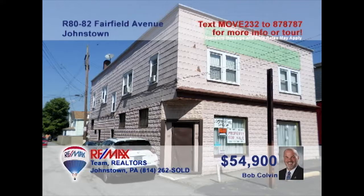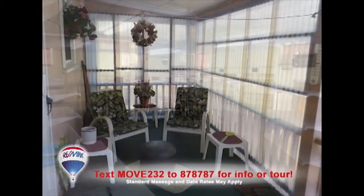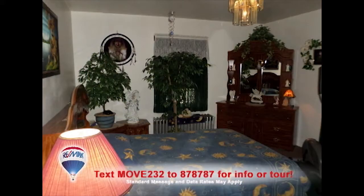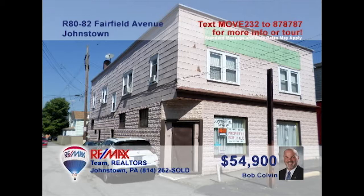Listing specialist Bob Colvin presents a dynamic investment opportunity in the West End. This four-unit property starts with a spacious retail area on the main floor. There are a pair of two-bedroom apartments, each with living rooms, full eat-in kitchens, and clean bathrooms. The fourth unit is a garage or auto repair space that includes a restroom and a lobby waiting area. Each unit is currently occupied and providing income. Get the details from a Bob Colvin team buyer agent.